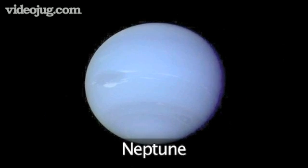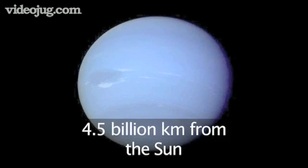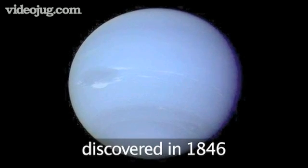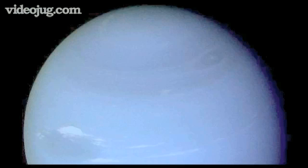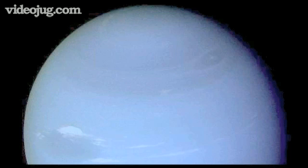Neptune is the fourth largest planet in our solar system. It is 4.5 billion kilometers from the Sun, and it was not discovered until 1846. Neptune's atmosphere is mostly hydrogen and helium gases. Methane gas in the upper part of the planet's atmosphere gives Neptune a vivid blue color. Neptune was visited in 1989 by a NASA spacecraft called Voyager 2, and almost everything we know about Neptune comes from this mission.